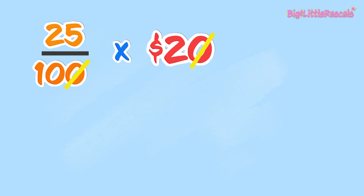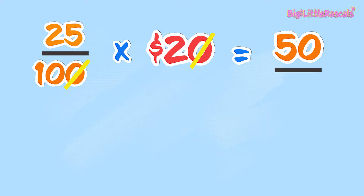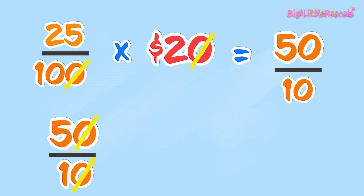Cross out the same zeros. Then what we have left is 25 times 2, which equals 50. And the bottom number left is 10. Let's cross out the same zeros from top and bottom.